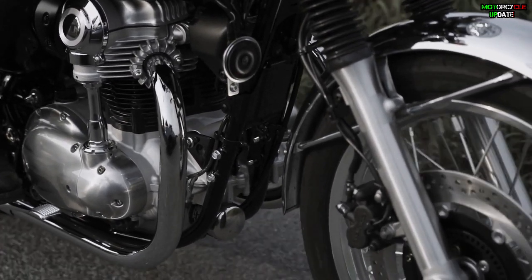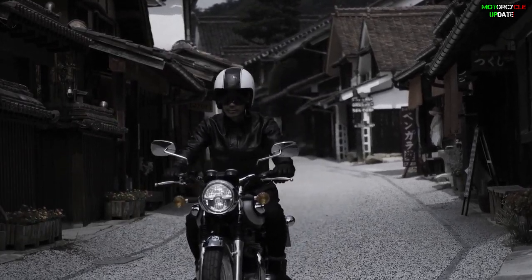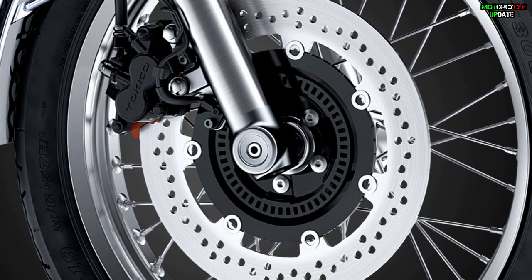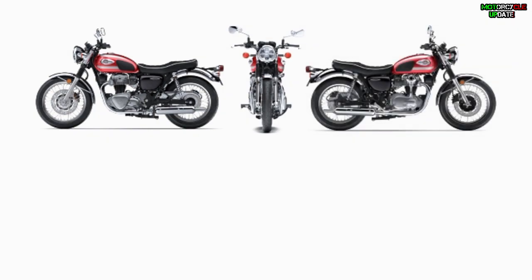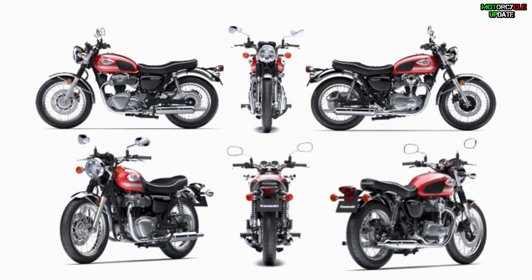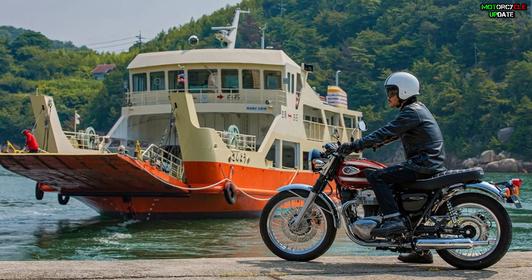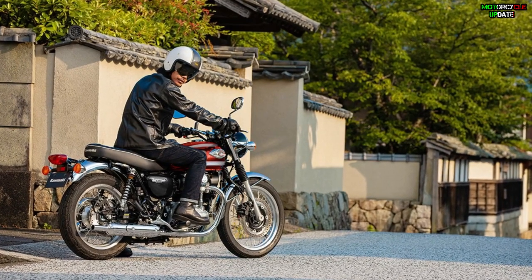Meanwhile, for the suspension, the W800 has telescopic front suspension and dual suspension at the rear. For the wheels, the classic bike gets 19 inches at the front and 18 inches at the rear. The braking system uses double-piston disc brakes for both front and rear wheels. In terms of dimensions, the 2022 W800 has a length of 2,190mm, width of 790mm, and height of 1,075mm, with a ground clearance of 125mm and a weight of 226 kilograms including 15 liters of fuel.